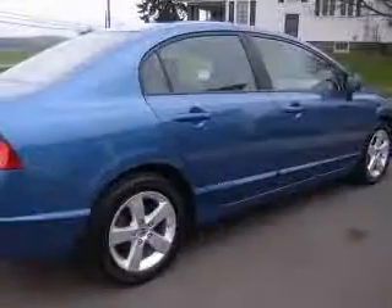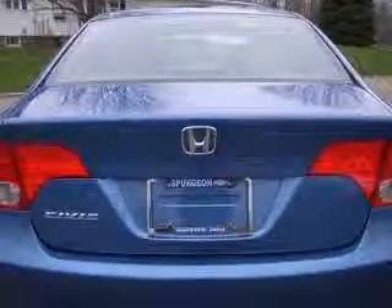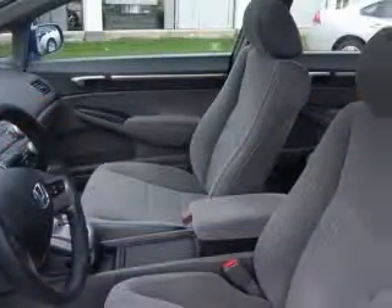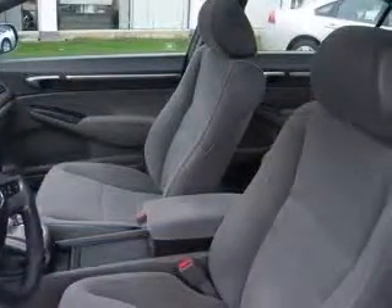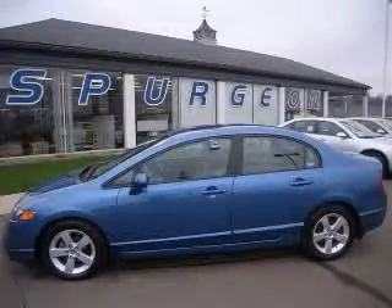four-wheel ABS brakes, air conditioning, audio controls on steering wheel, CD player, center console, full with covered storage, clock, in radio, cruise control, daytime running lights. Contact our internet sales staff today to schedule an appointment.